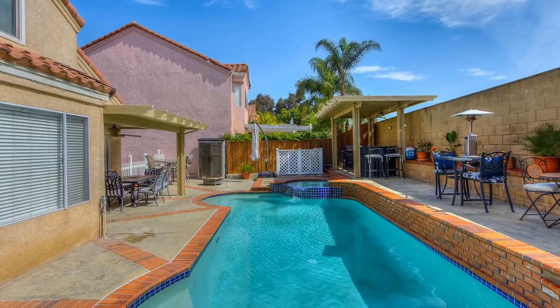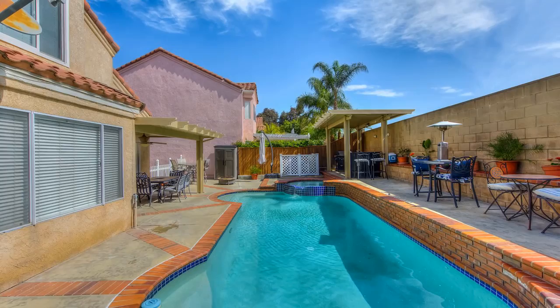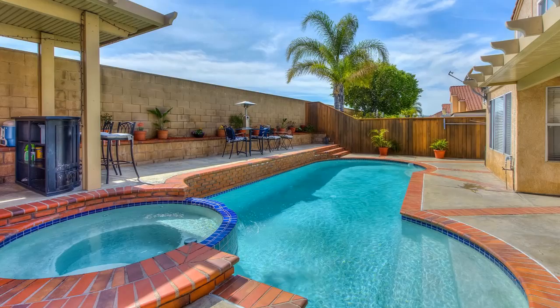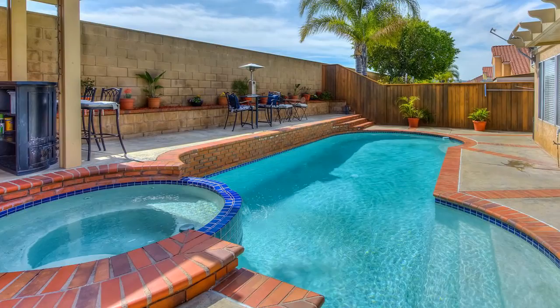There are two eating areas set up currently, but it is a very flexible backyard. On the other side of the back wall are sprawling views of the rolling hills of Gypsum Canyon. This is an entertainer's dream backyard, and any child would be proud to bring their friends back here. For young children, there is also a pool fence that can be installed for safety, and the fencing will be left for the new owners.